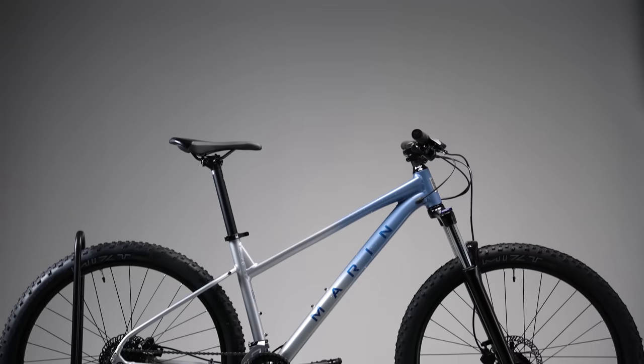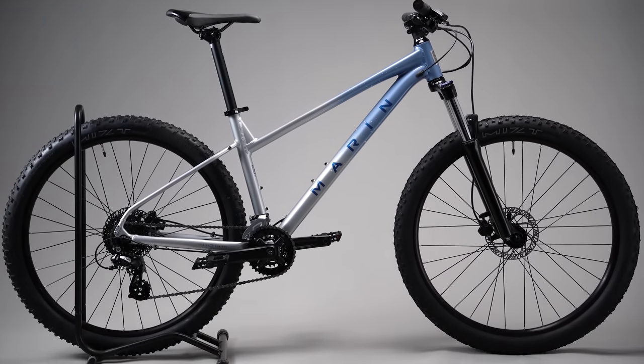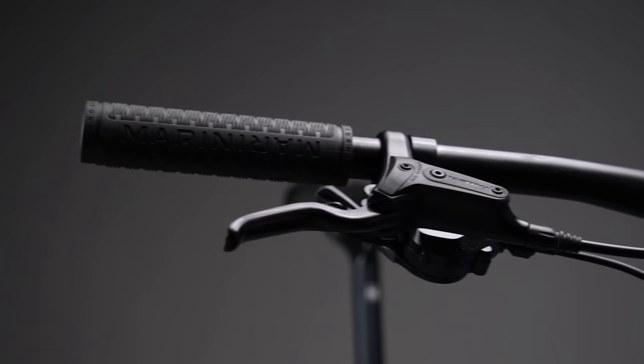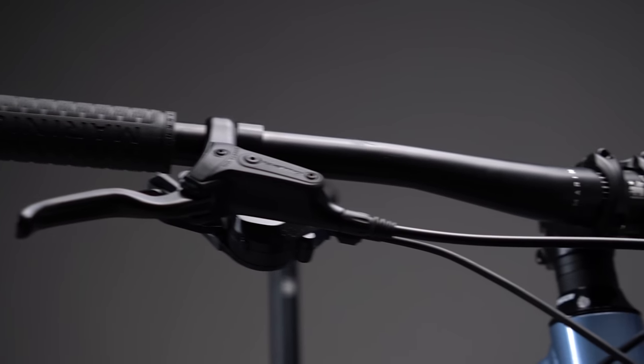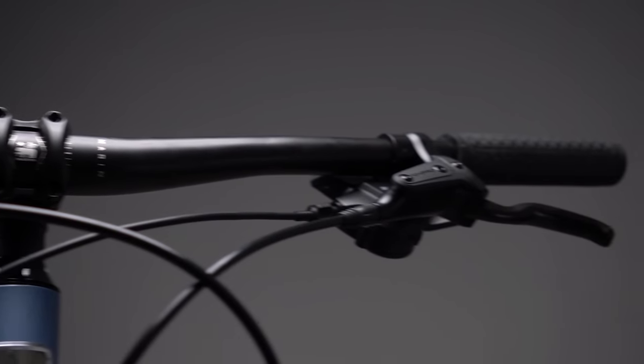Hi, my name's Devon and today I'm here to tell you all about the Marin Wildcat Trail. We understand that you shouldn't have to compromise when it comes to comfort and performance. That's why Marin has worked with female shredders to design a custom frame that is suitable for the female physiology. Jumping on a bike has never been easier, as the short reach brake levers and components were designed for females by females.